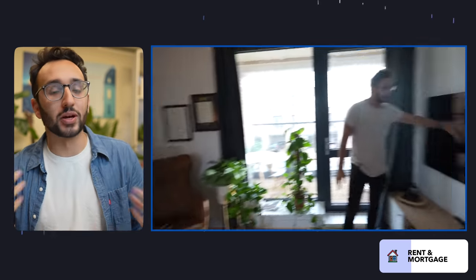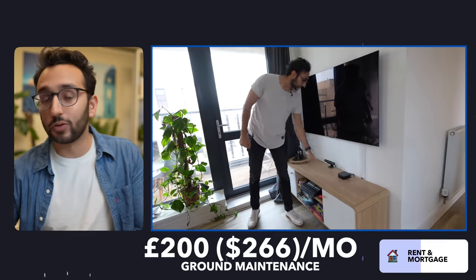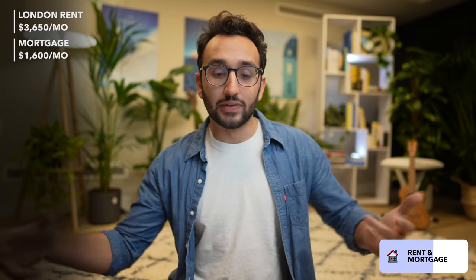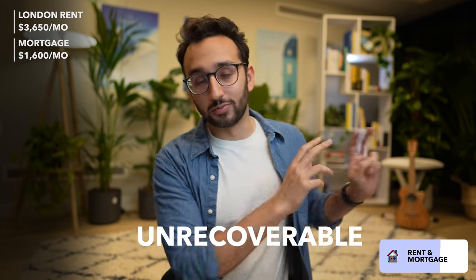I'm still paying the mortgage on the flat that me and my brother jointly own in Cambridge. When it comes to the mortgage, I'm not counting the principal payment as an expense because it's just going into home equity. Our mortgage costs around £1,200 per month. Of that, about £200 or $266 is ground rent and maintenance — money that goes out of my pocket that I can never get back. There's also around $531 per month of interest on the mortgage at about a 1.6% interest rate, which is also an unrecoverable expense.